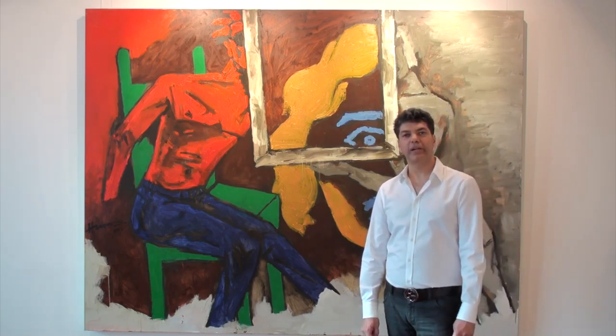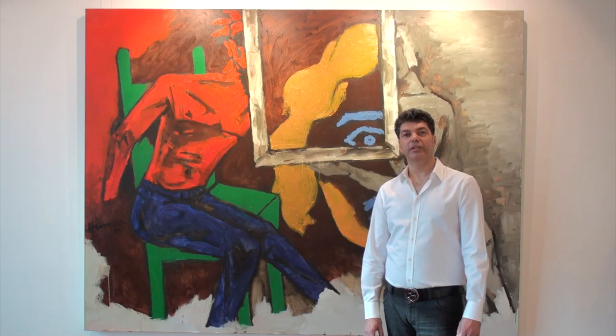For more details on this painting, log on to our website artyana.com. Thank you for watching.